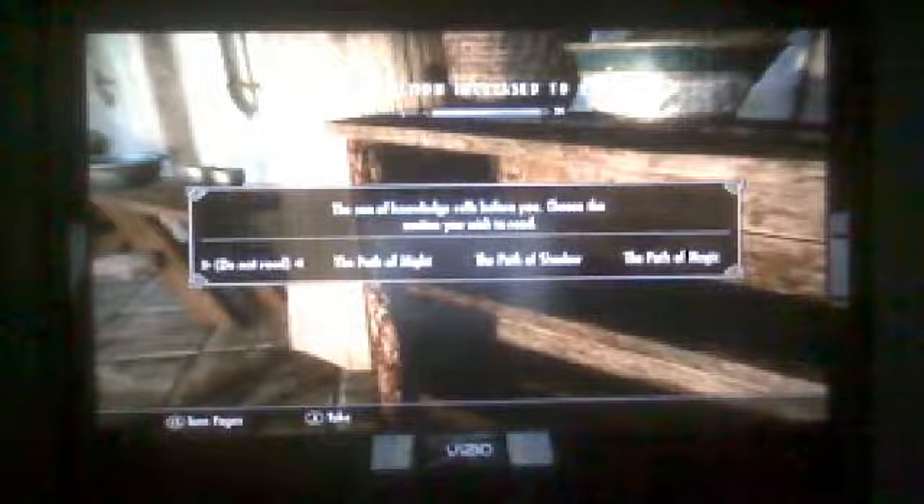You choose the path, then you store it. Then you pick it back up. Do not read it — do not read.